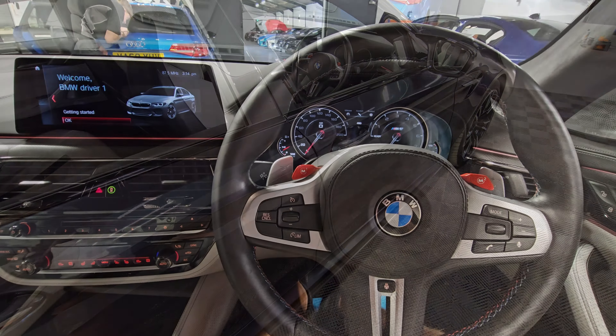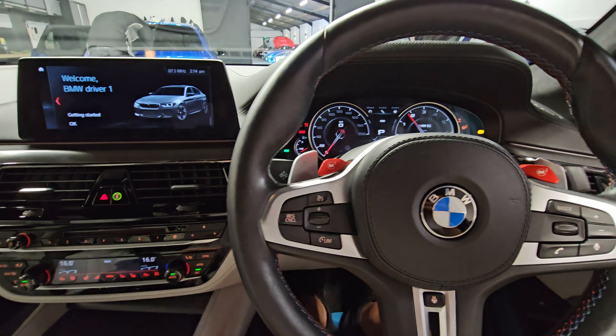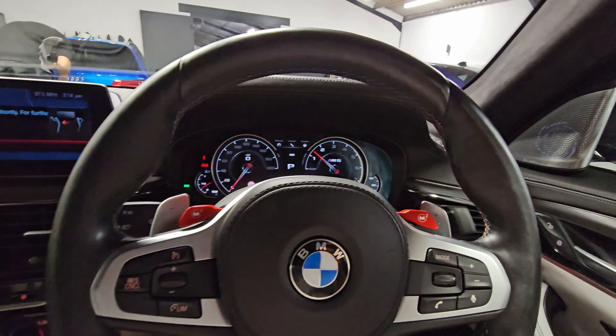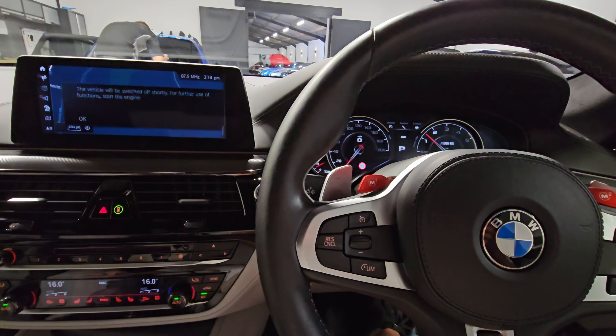Jumping in and getting started — it's push button to start. You can hear that incredible V8. The windows go up while it warms up, and you can also see the Bowers and Wilkins speakers lighting up inside — a really cool and nice upgrade.